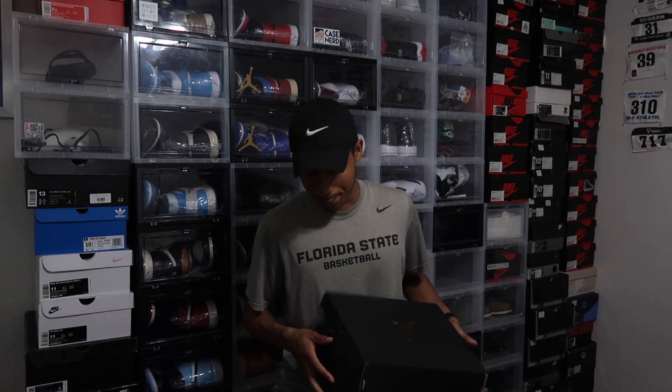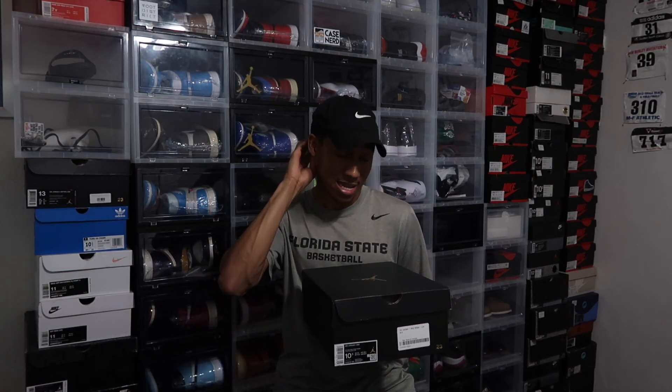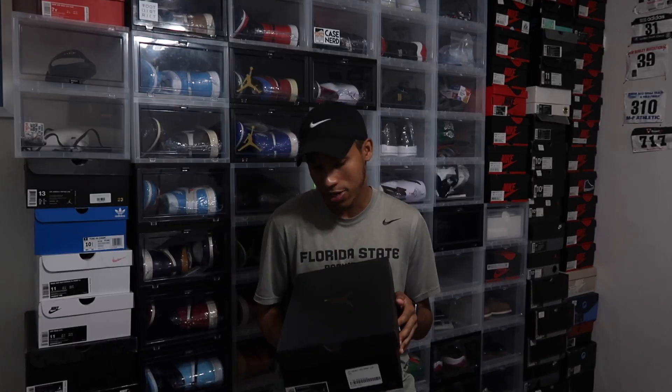I ain't gonna lie, this shoe is actually very nice from a personal standpoint. I wasn't able to cop the Air Jordan 1 Paris ones - those purple and white ones - because I'm not really a big fan of the lows. But I could have got them. I decided to just go for the Malanes.